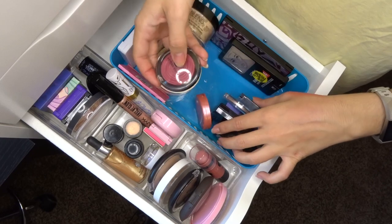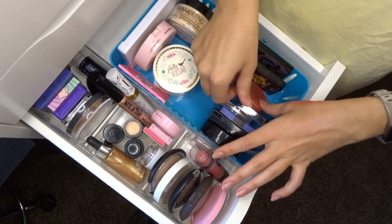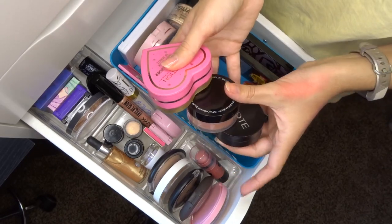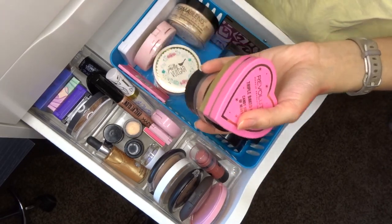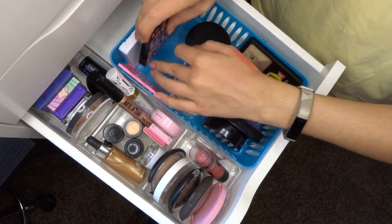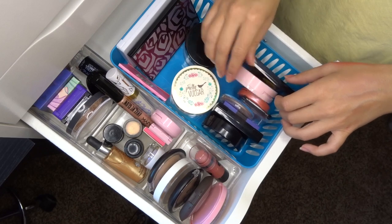Here's a summary of the blushes: some are going in my everyday drawer, some I'm giving to friends, and the expired ones are getting tossed. Moving on to some face palettes.